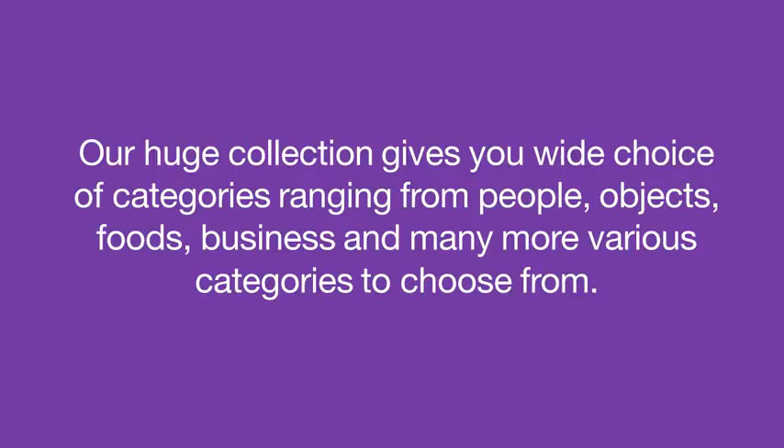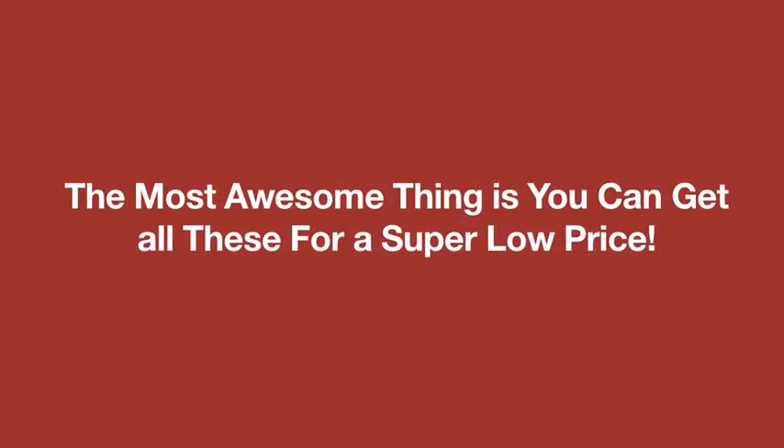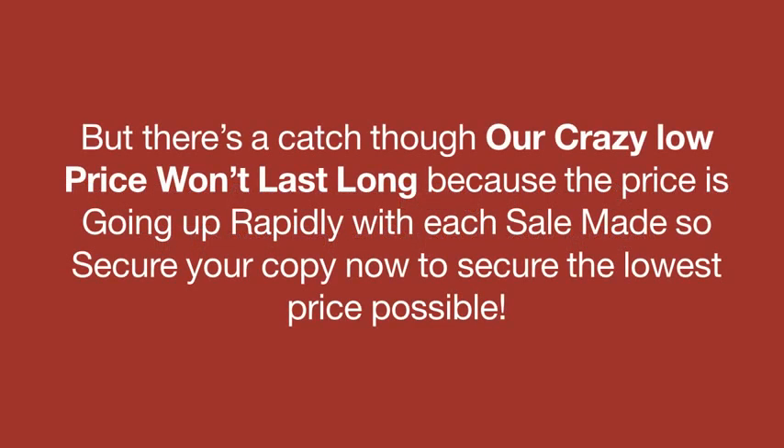With the Ultimate Transparent Stock Photos Collection, regardless of the theme of your project, you will find something that fits in. The most awesome thing is that you can get all of these for a ridiculously low price. But there's a catch — our crazy low price won't stay low forever, because this product is launching through a dime sale, and the price is going up rapidly with each sale made. So don't wait, and grab your copy now to secure the lowest price possible.